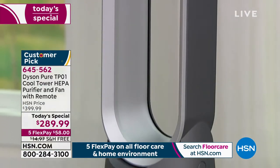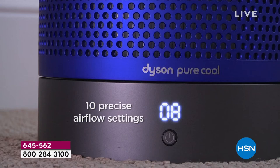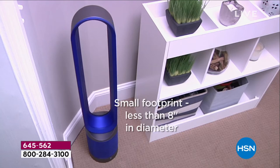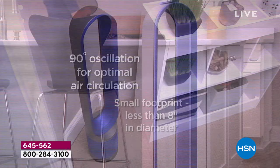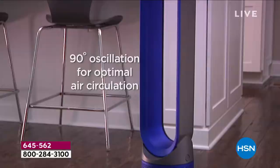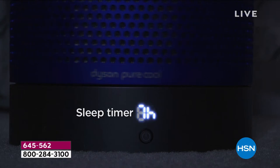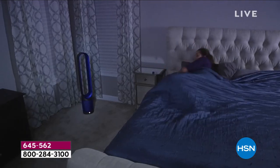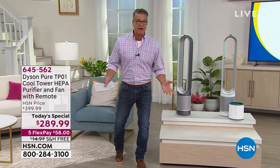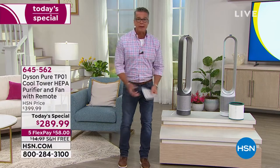If you want to set the timer to automatically turn off or on, you can do that easily. You've got 10 precise settings for airflow — just grab the remote and go up or down. The footprint is less than eight inches in diameter, versus a box fan that's probably 24 inches corner to corner. This only takes up eight inches across — you could put it in a corner, between a dresser and an end table. And it only weighs less than eight pounds, so if you want to move it into your bedroom at night, just pick it up and carry it.